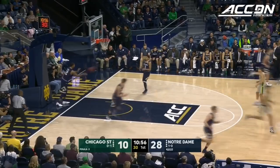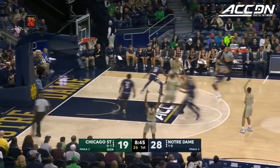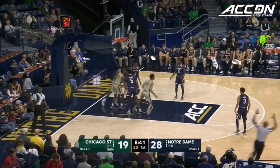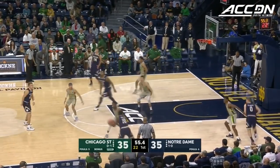Inside for Jacob who lays it up and in. Down with the rebound is Strickland. Trying to push the pace here are the Cougars. Ball out to Strickland — he'll line up another three and he'll knock it down. Really keeping Notre Dame out of the inside.